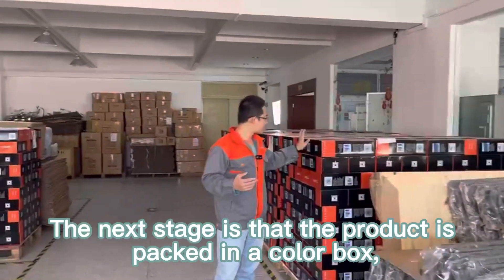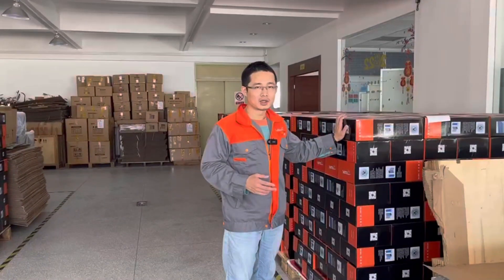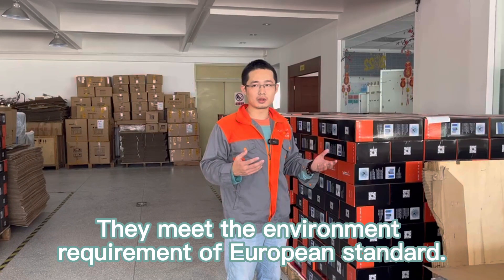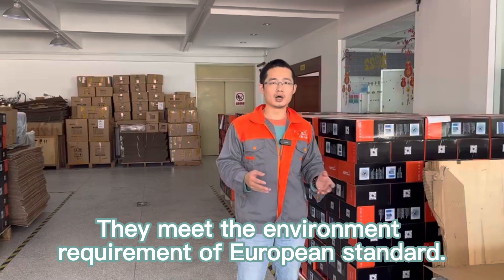The next stage is that the product is packed in a color box, and this box is very beautiful. They meet the environmental requirements of European standards.